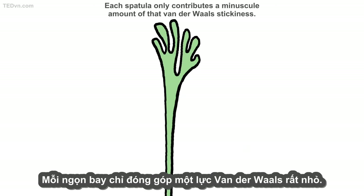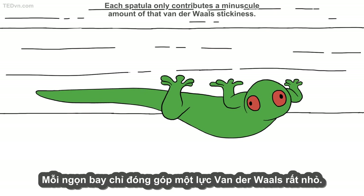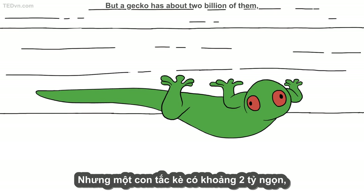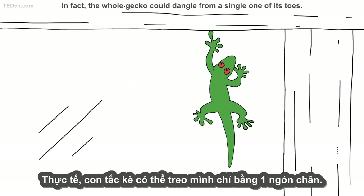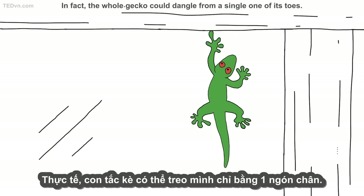Each spatula only contributes a minuscule amount of that van der Waals stickiness. But a gecko has about two billion of them, creating enough combined force to support its weight. In fact, the whole gecko could dangle from a single one of its toes.